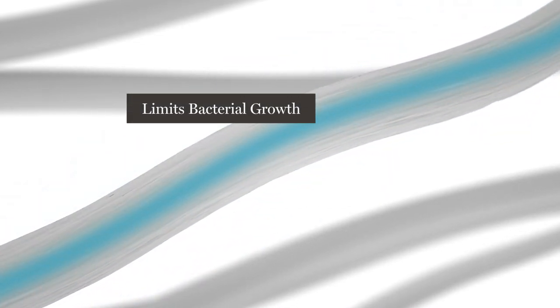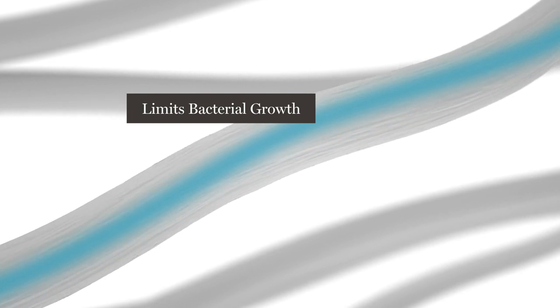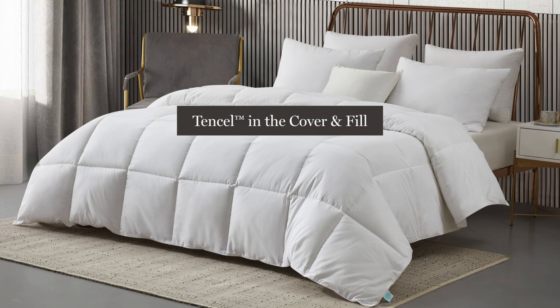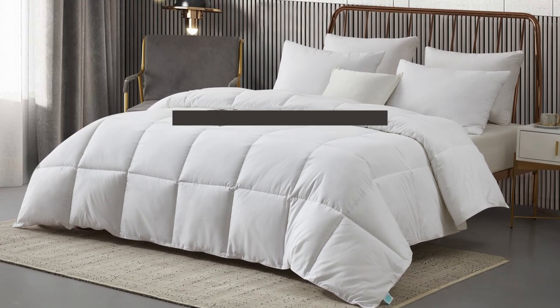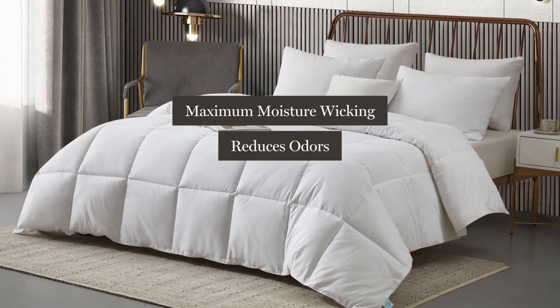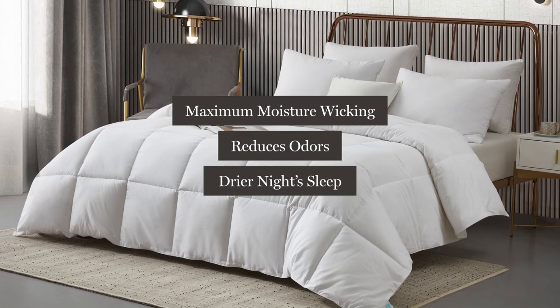Tencel transports moisture to the inside of the fiber. The reduction in moisture limits bacterial growth and keeps the comforter feeling fresh longer. Having tencel in both the cover and the fill allows for maximum moisture wicking throughout the entire comforter, which reduces odors and provides a drier night's sleep.